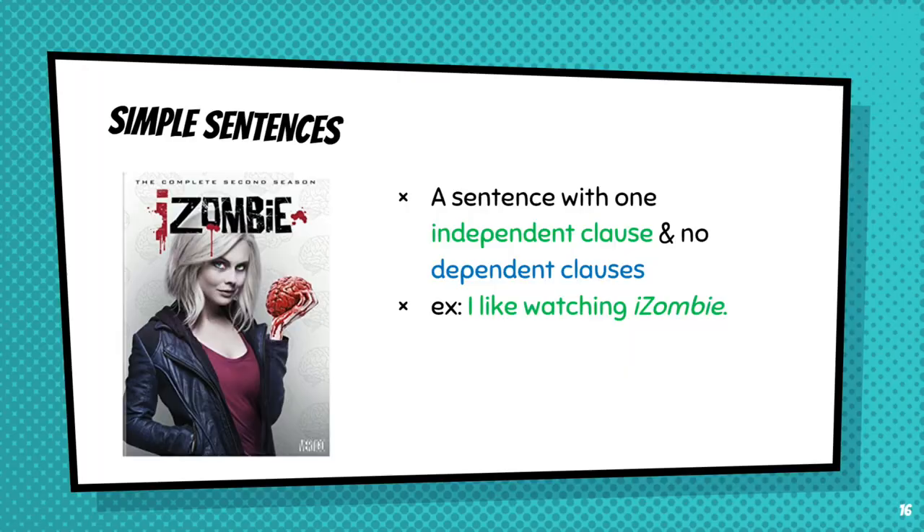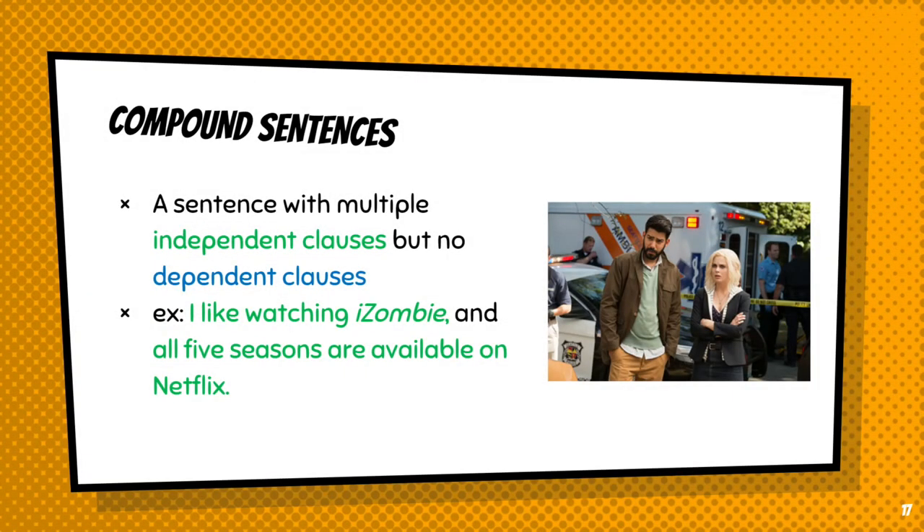Moving on as we get more complicated. Compound sentences can have multiple independent clauses that can stand on their own, but no dependent clauses. For example: 'I like watching iZombie and all five seasons are available on Netflix.' Both of those parts of the sentence are independent clauses — they can stand on their own as logical, complete sentences. However, there are no dependent clauses here, which is what makes it a compound sentence.